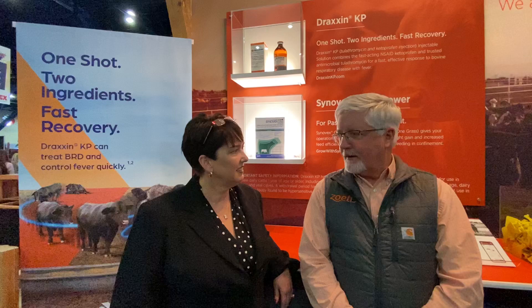This is Sarah Mikesell with Cattle Sight, and today we're here with Sean Blood. He is a veterinarian and technical services representative with Zoetis. Thanks for being with us today, Sean. Thank you for the invitation, Sarah, and looking forward to our conversation.